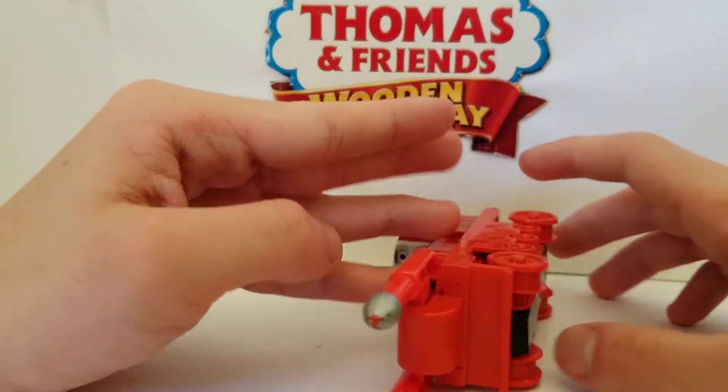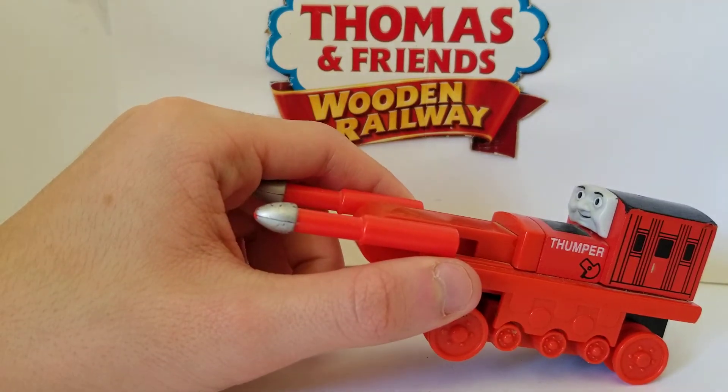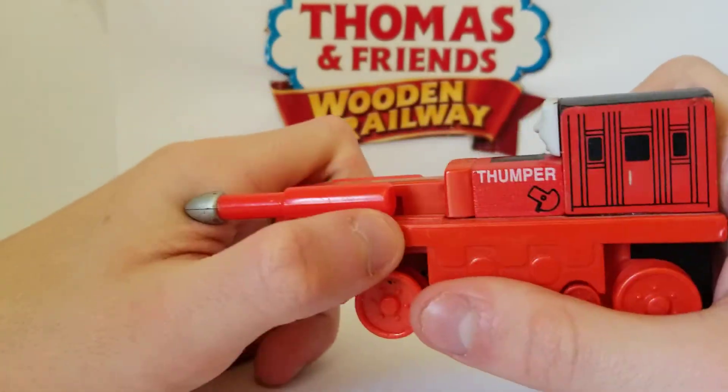Let's start with his toy model. Thumper was first introduced in 2002 individually. He has some unique designs.